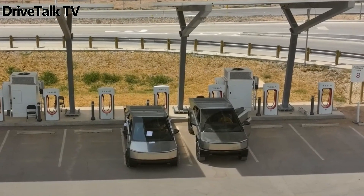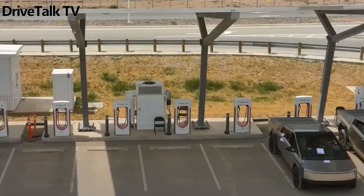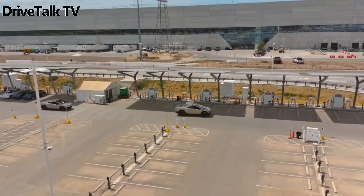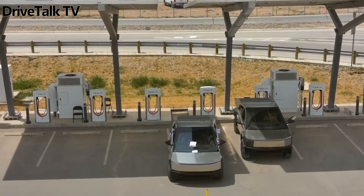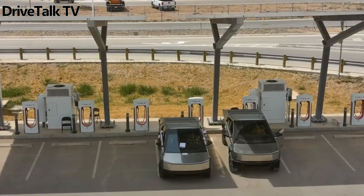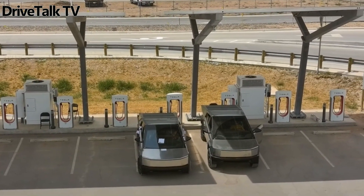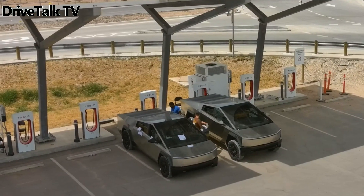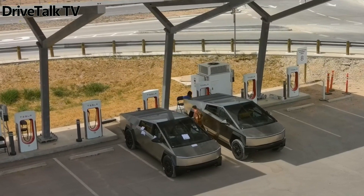However, what we haven't seen until now is a direct comparison between the different ride height levels that will presumably be selectable from the central touchscreen display on the dashboard. But here's where the video shot by Jeff Roberts and published on his YouTube channel comes to give us a helping hand in checking out the differences.